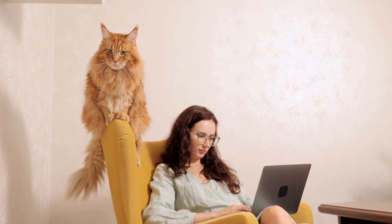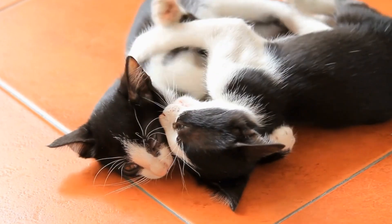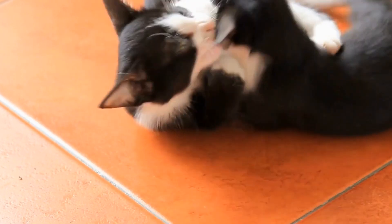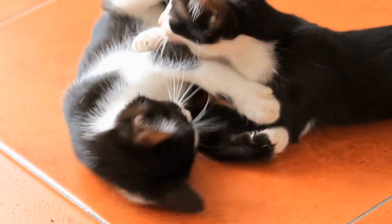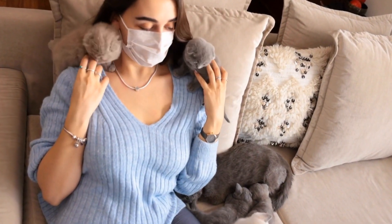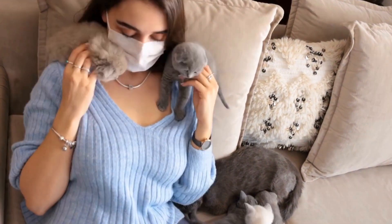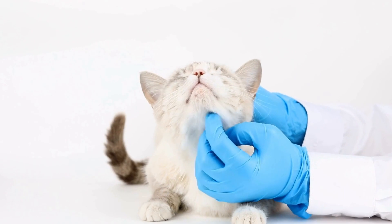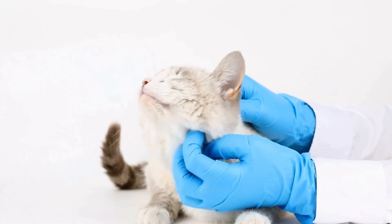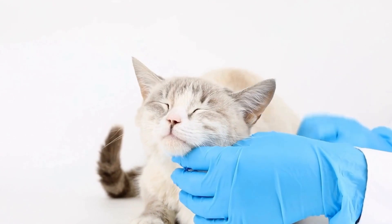The concept of catnip bubbles: imagine combining the euphoric effects of catnip with the fascinating world of bubbles. Catnip bubbles are designed to provide cats with a sensory overload, triggering their instinctive playfulness and curiosity. These bubbles are infused with catnip oil or crushed catnip leaves, releasing the invigorating aroma as they float through the air.